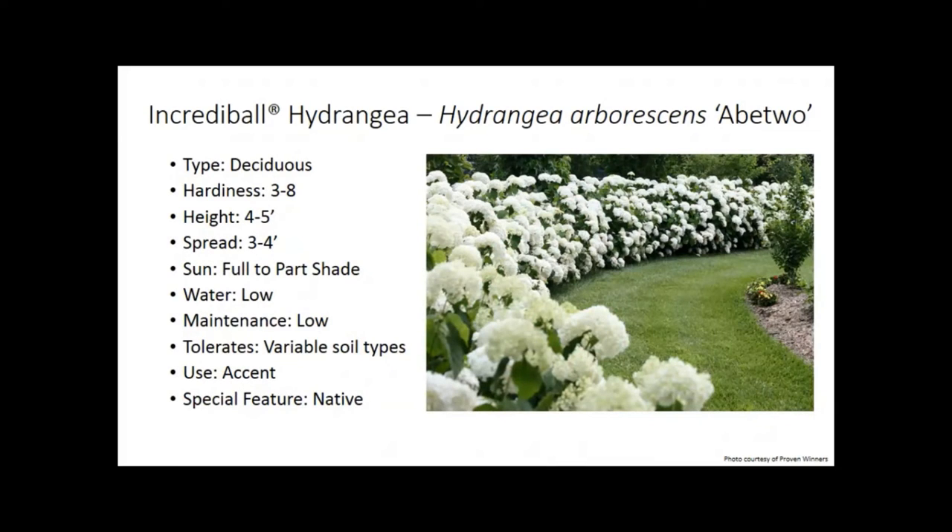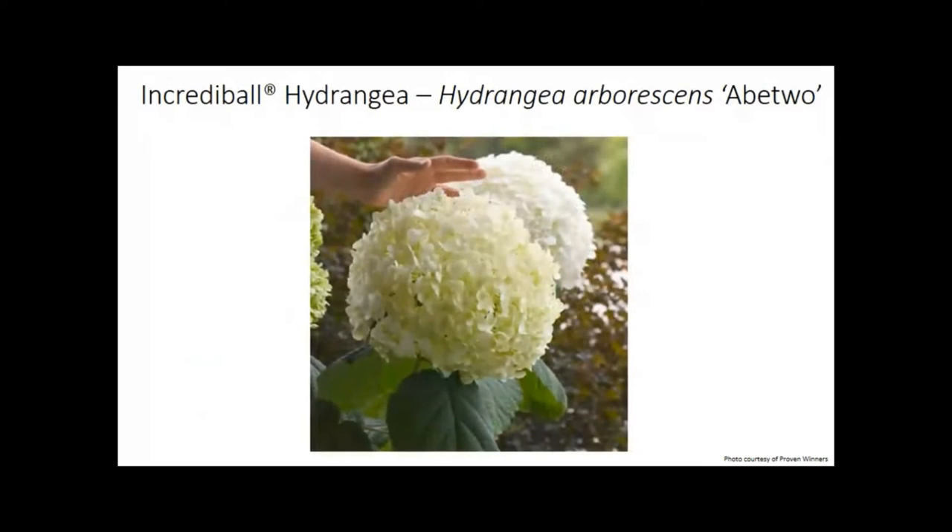Incrediball is an arborescence hydrangea — a slightly different species than panicle. It's hardy to zone three and has those big mop heads, which can be a little messy the next year since you'll want to do some deadheading. But wow, what a show — just look at this hedge. It's super variable when it comes to soil types and very low maintenance. The flowers are sterile too, so they're really persistent. The photo shows the scale — next to a person's hand — and that's why they call it Incrediball, because they're so incredibly big.